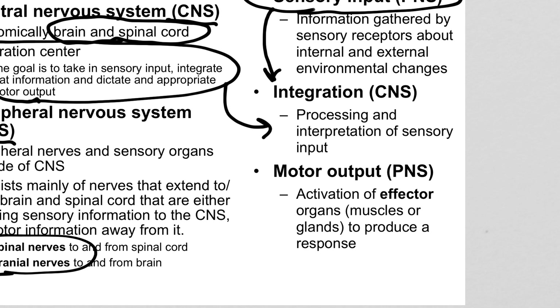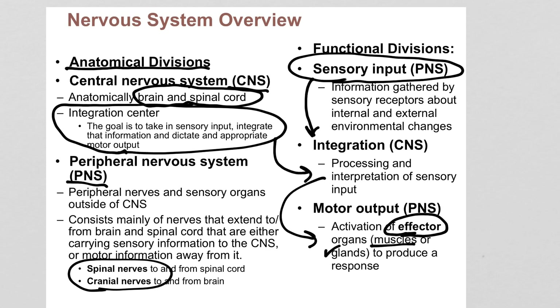Whenever you can't ignore it any longer and it needs to be dealt with, that's when we have a motor output. Motor output means causing the activation of some kind of effector organ. Effectors can be muscles — skeletal muscles to move joints, cardiac muscle to change your heart rate, smooth muscle that makes your stomach contract to push food through the GI tract — or glands like sweat glands, salivary glands, or adrenal glands that secrete hormones like epinephrine or adrenaline. You have many, many different possible outcomes.